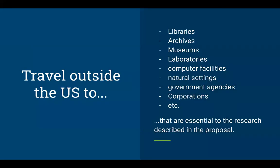The grant is intended to support travel to various different research locations. Among them are libraries, museums, labs, different natural settings to collaborate with other institutions or researchers, and this travel has to be essential to the research described in the proposal.